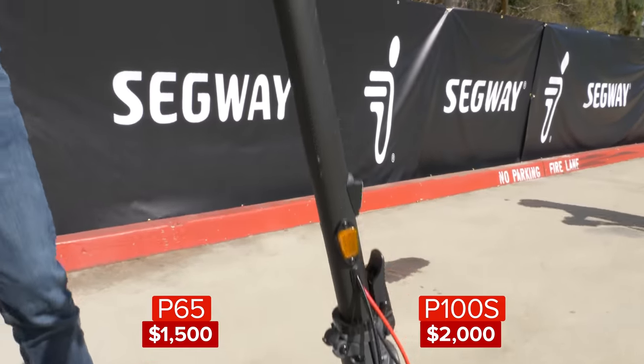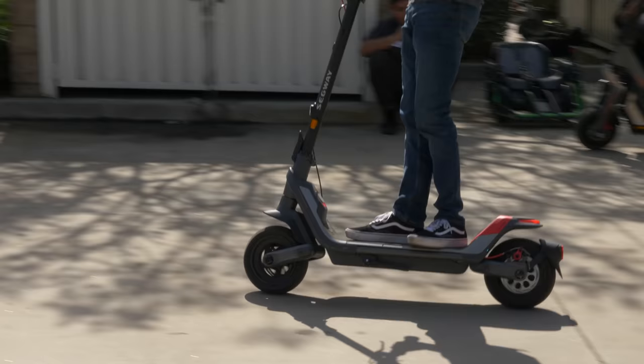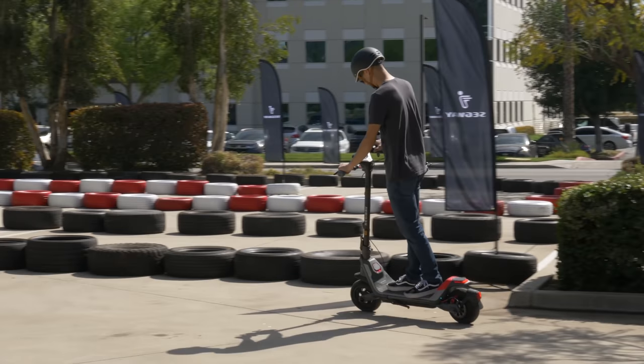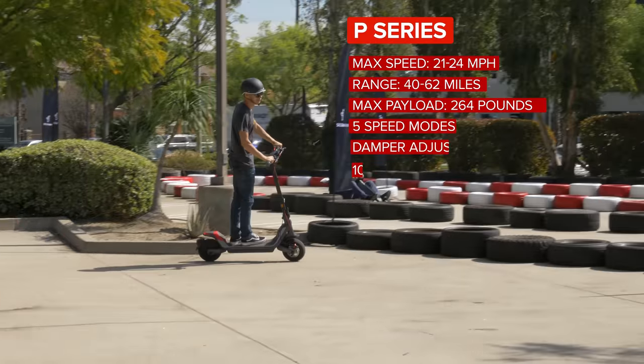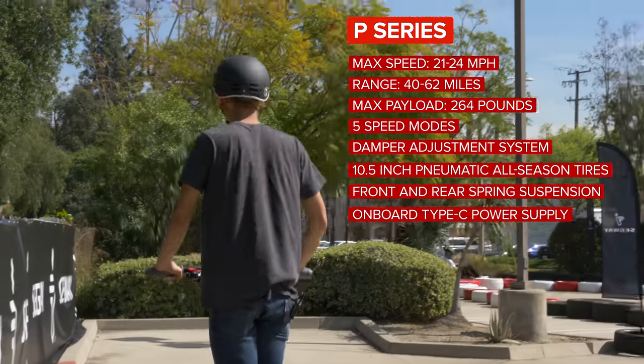Segway also announced two new classes of kick scooters built for everyday commuting. There's the P-Series with two models priced at $1,500 and $2,000, with max speeds of 21 to 24 miles per hour and a range of 40 to 62 miles, respectively.